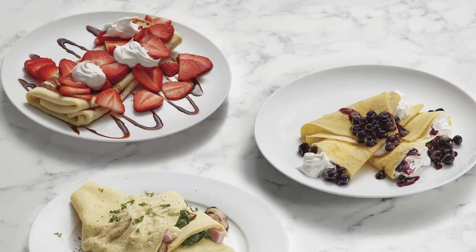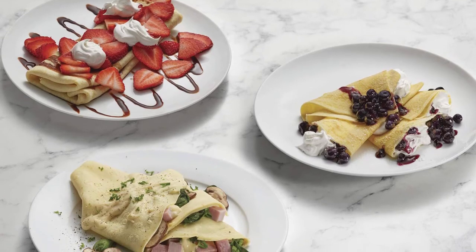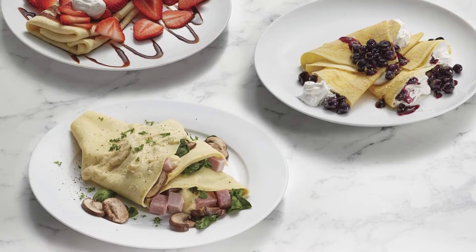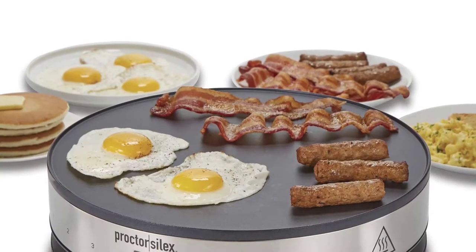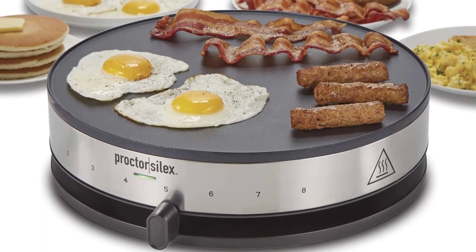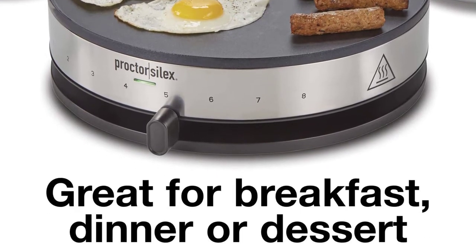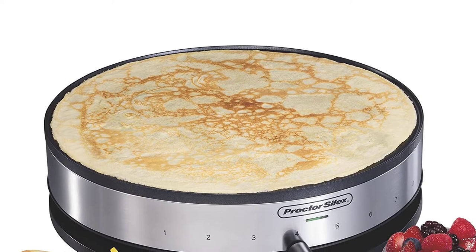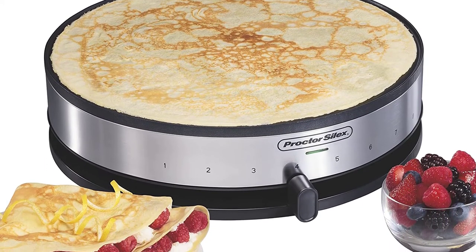Are you done with crepe makers that give you no clue about the current temperature? It's time to step out of that circle, and the 38400PS from Procter Silex is here to help. Rather than leaving you confused, Team Procter Silex kept 8 different heat levels in this 1000W crepe maker. If you need low heat for certain recipes, you've got the lowest chance of ending up with burnt food. And if you've never seen a crepe maker with a 13-inch size, that's what you get here — perfect if you feel like making a gigantic pancake.